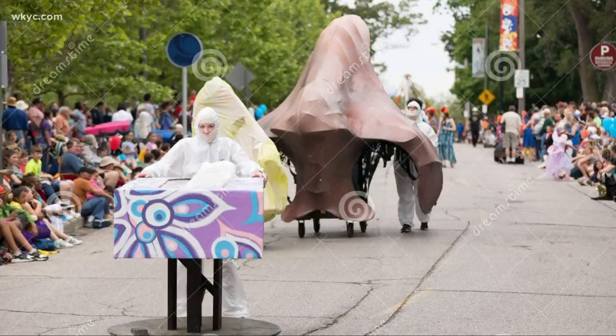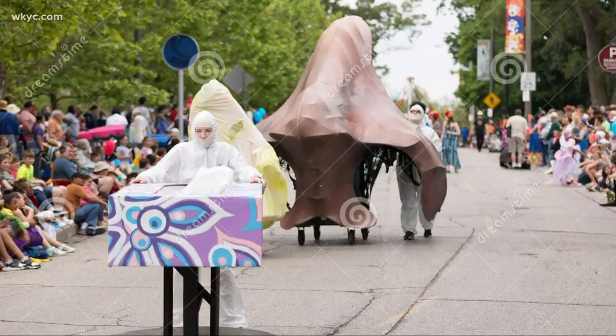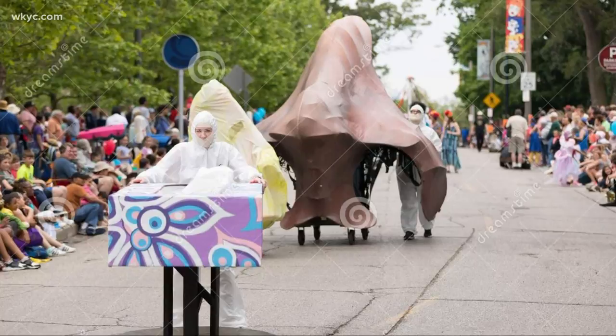The nose also made an appearance in the Cleveland Museum of Art's 2018 parade, The Circle. So it has been around. I don't know the origin. I don't know that anyone does. I don't know who put it there or why.